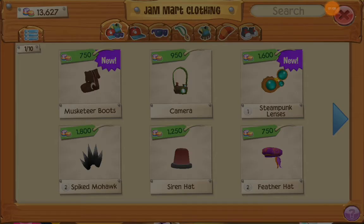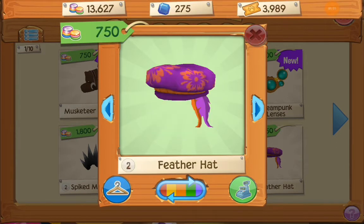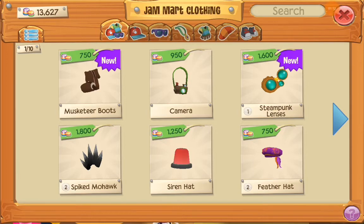Here's the Spike Mohawks. Pretty expensive, actually. I don't know why they're so expensive. The new things are really expensive now.